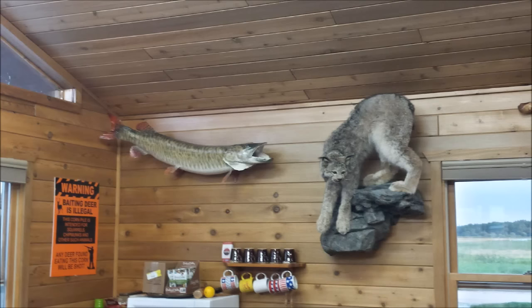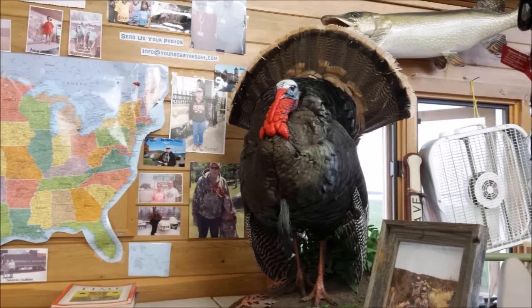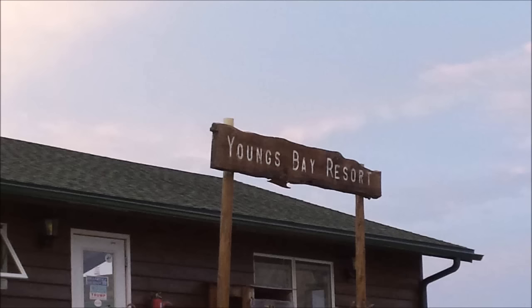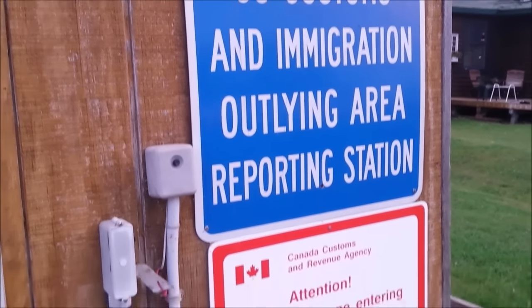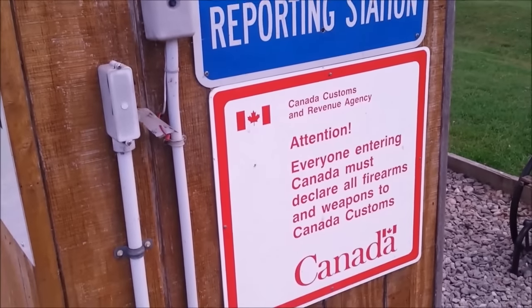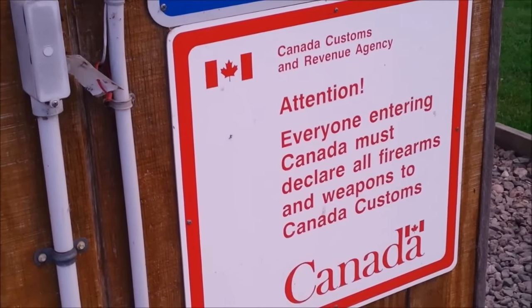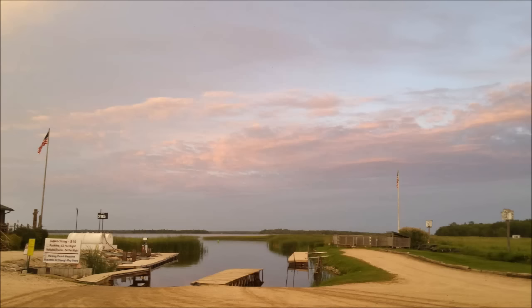I didn't buy a stuffed anything but I did get a t-shirt, which I liked. I was told so many things — like the reporting stations here: if you go from Canada to the United States and you don't report in quickly, there are drones flying all over this place and they're on you quick. They know when somebody doesn't report. They're watching. So don't panic — America's being protected.